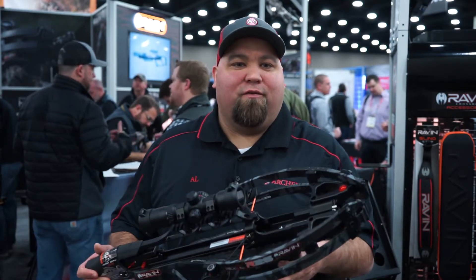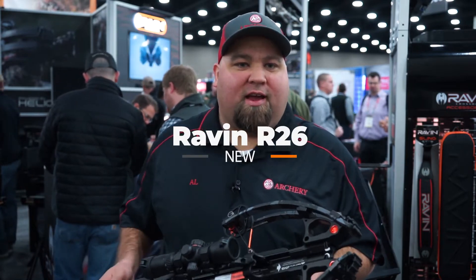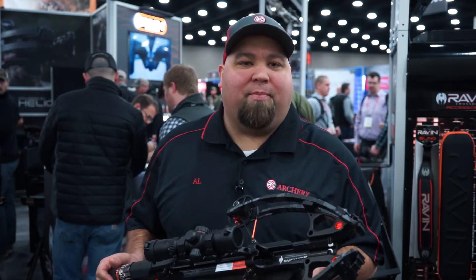Hey guys, Al Escobedo here with Crossbowexpert.com. New for 2019, the Raven R26. Raven has done it again — they've made their bows even more compact.